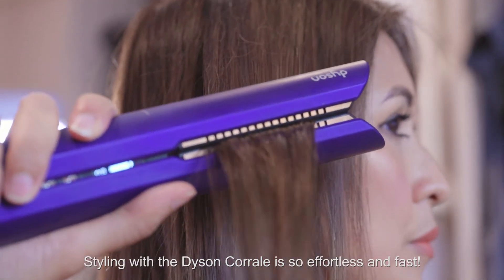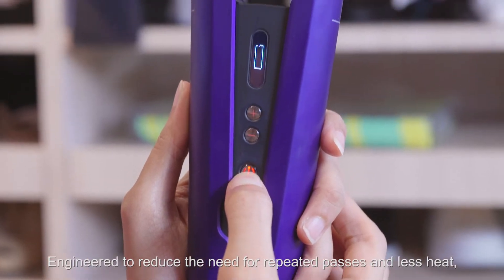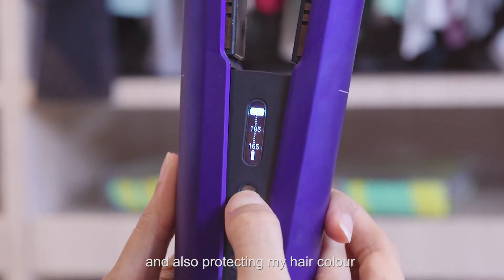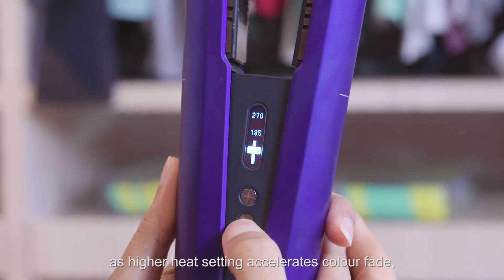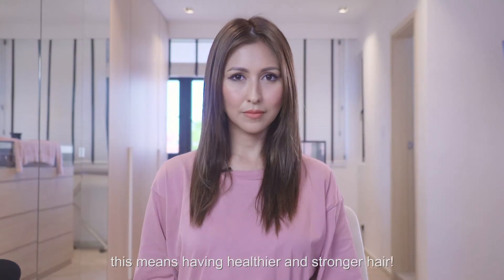Styling with the Dyson Corrale is so effortless and fast. Engineered to reduce the need for repeated passes and less heat, I like that I am causing less hair damage and also protecting my hair colour, as higher heat settings accelerate colour fade. This means having healthier and stronger hair.